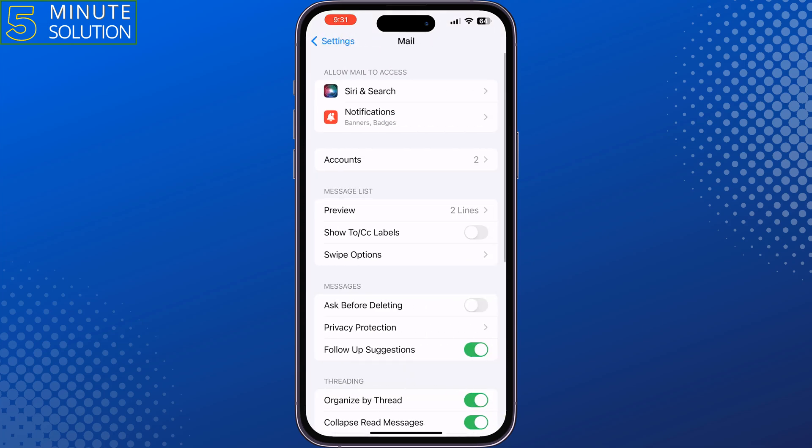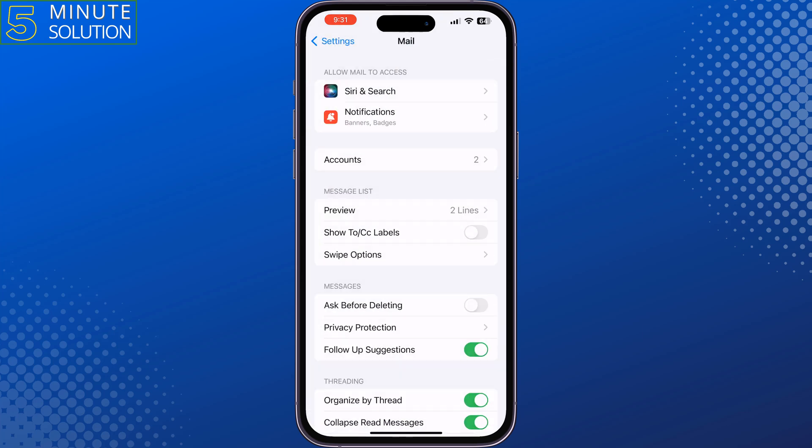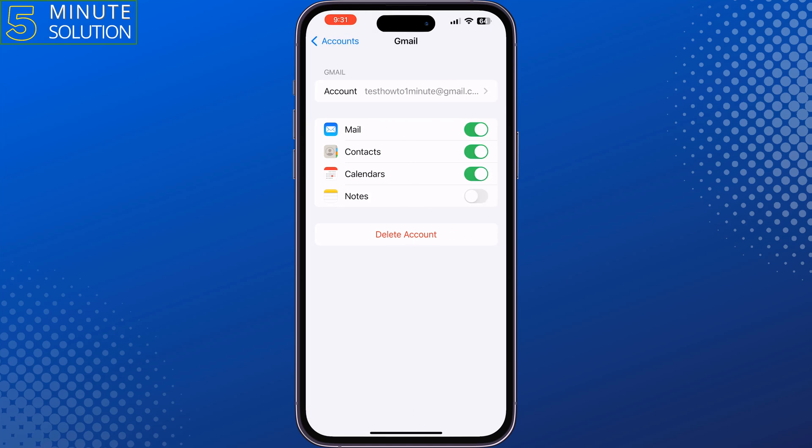The third solution is to go to your iPhone Settings, scroll down, and tap on Mail, then tap on Notifications and enable notifications from there. Then tap on Accounts, tap on Gmail, and make sure to enable mail from here, then check the issue.